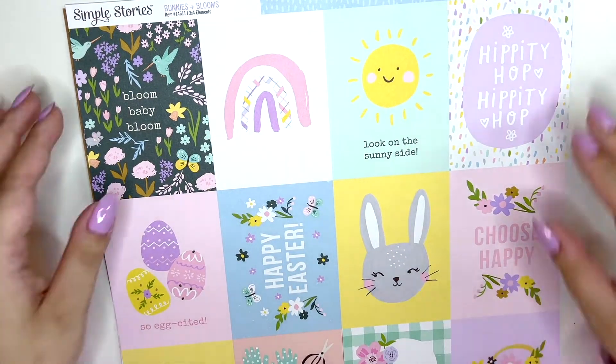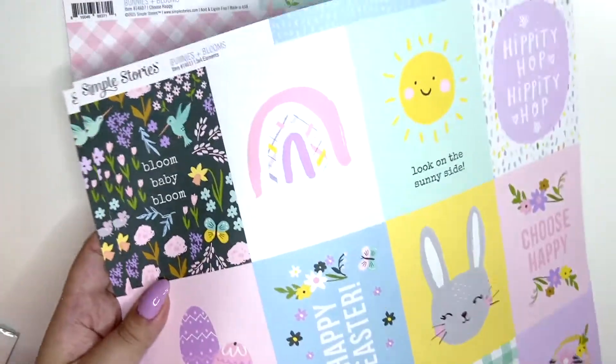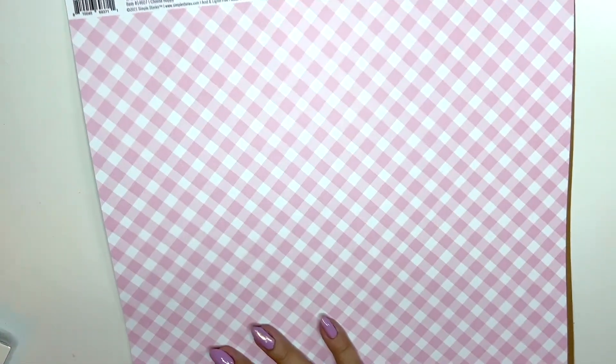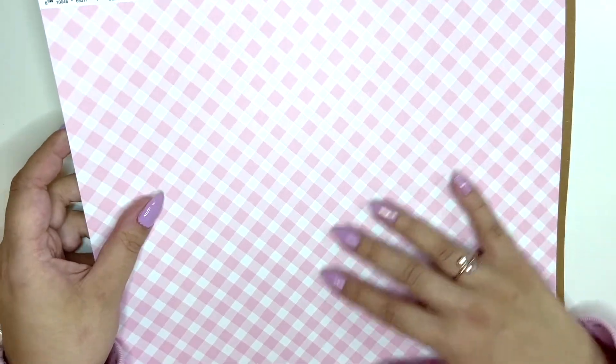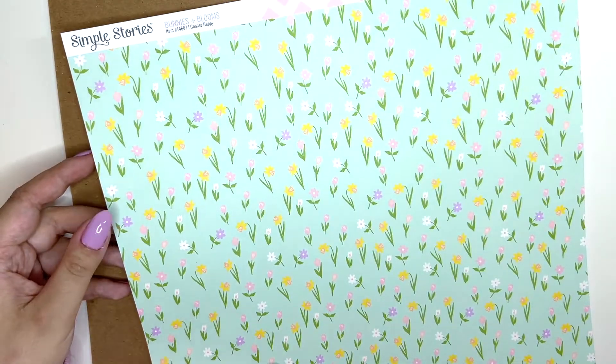We have the three-by-four elements and these are so adorable — on the B-side this is blue. Then I got Choose Happy — it's a really pretty pink and that's the B-side.